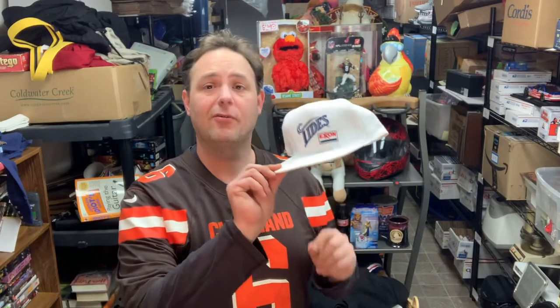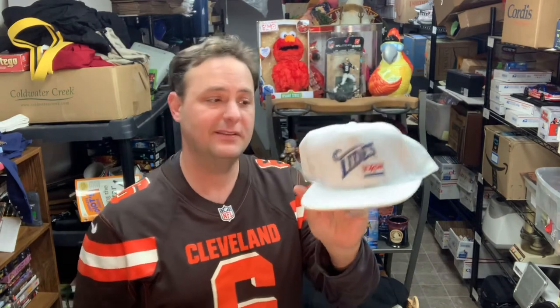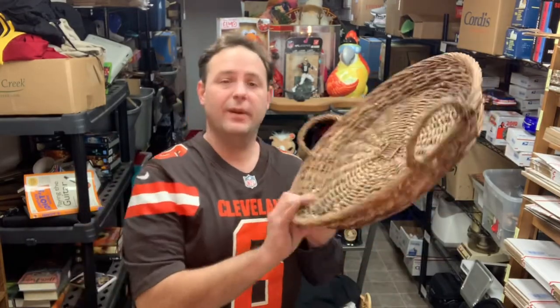One day at the thrift store I came across a whole bunch of these - I got eight of them in total. This is a Norfolk Tides hat, our minor league baseball team. Minor league baseball is definitely good stuff to pick up. It may sit around for a while but it does tend to sell for pretty decent money. This one I have a dollar into and it sold for $19.99 with free shipping.